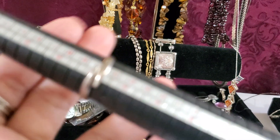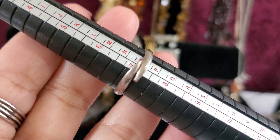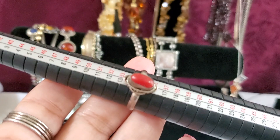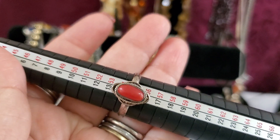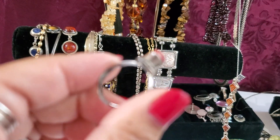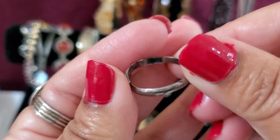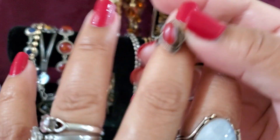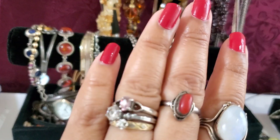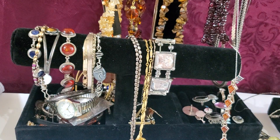I believe this one is an adjustable coral ring — see, it's sitting at a seven and seven and a quarter. Anybody wants this one, it's gonna be $20. See the marking — it's $20. It's more like a statement ring. $20 for the ring.